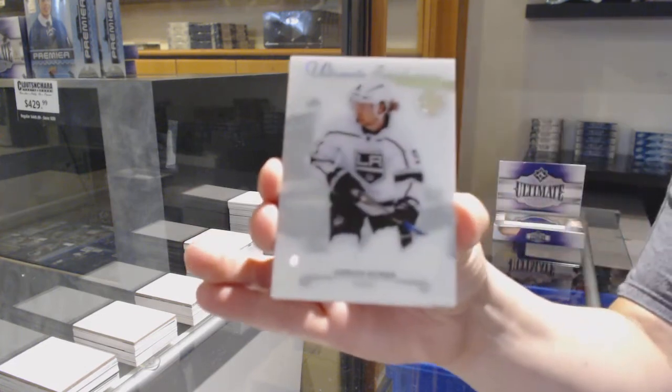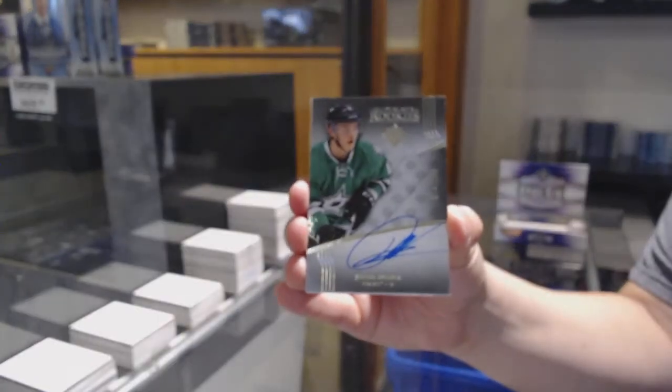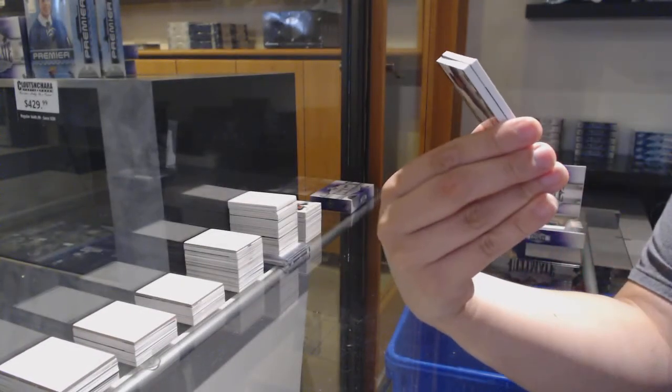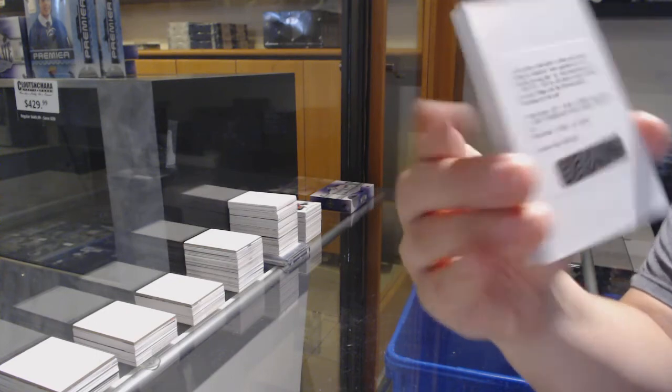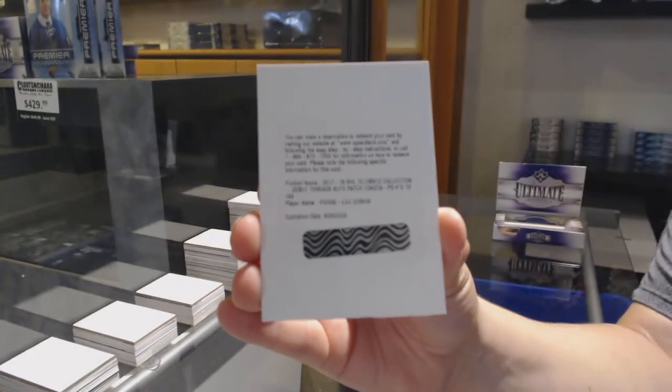Introductions for LA — Adrian Kempe. Rookie auto update from 16-17, numbered to 299 for Dallas — Julius Honka. We've got an autographed debut threads patch numbered to 149 for the Columbus Blue Jackets — Pierre-Luc Dubois.